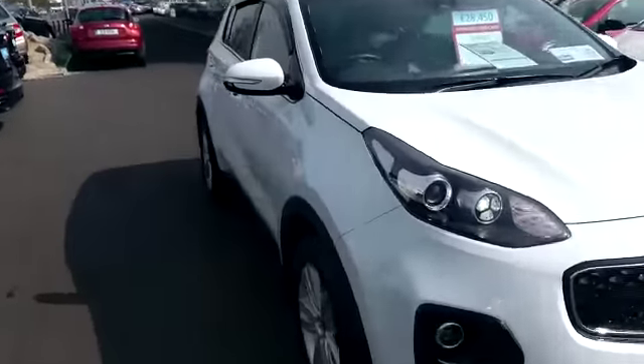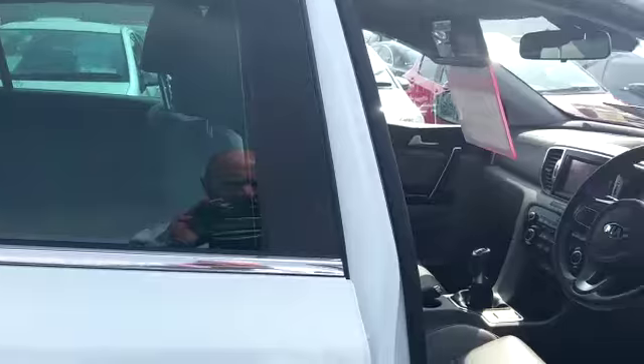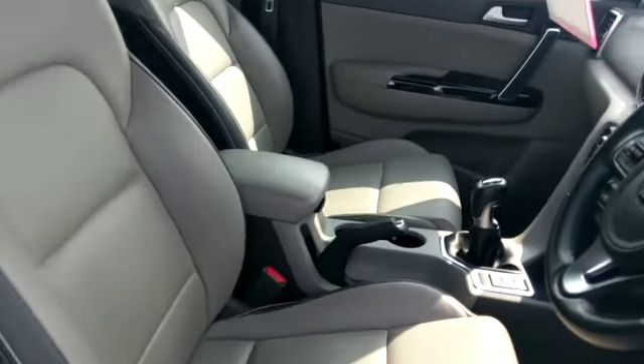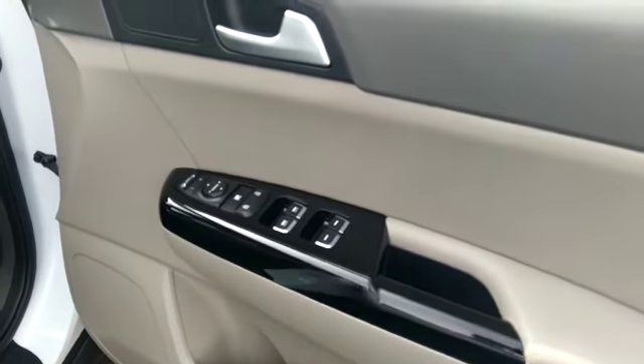Real nice finish with the beige leather interior — it's like a two-toned leather interior. Those are front and rear electric windows with the piano black finish on the doors.